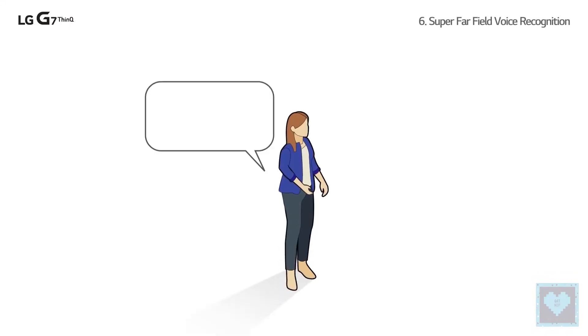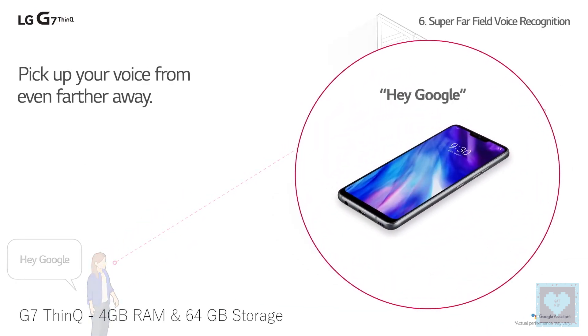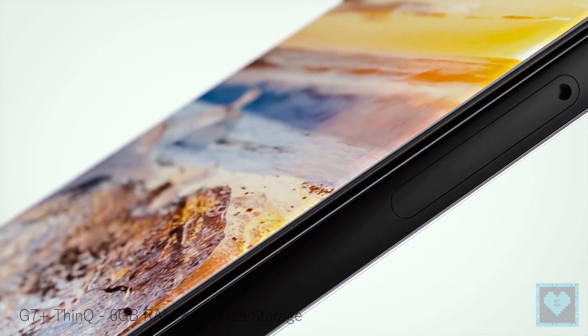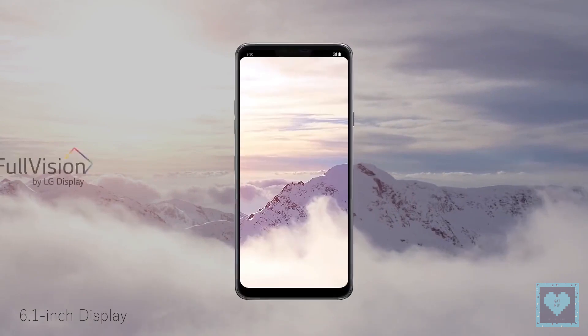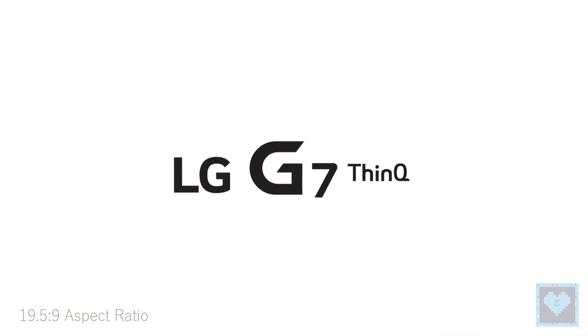For the specifications, both devices carry a nearly similar set of specifications. The only difference is that the G7 has 4GB of RAM and 64GB of onboard storage, whereas the G7 Plus has 6GB of RAM and 128GB of onboard storage. The common features include a 6.1-inch QHD Plus full-vision display with a 19.5:9 aspect ratio.